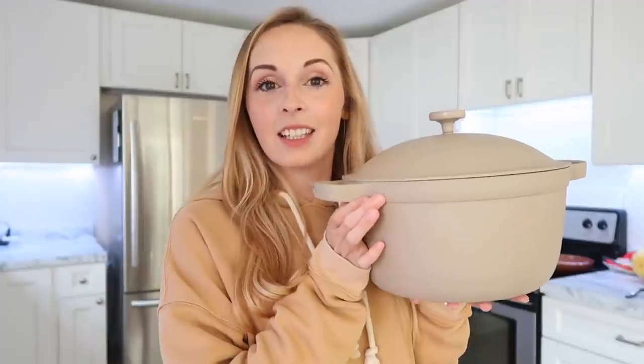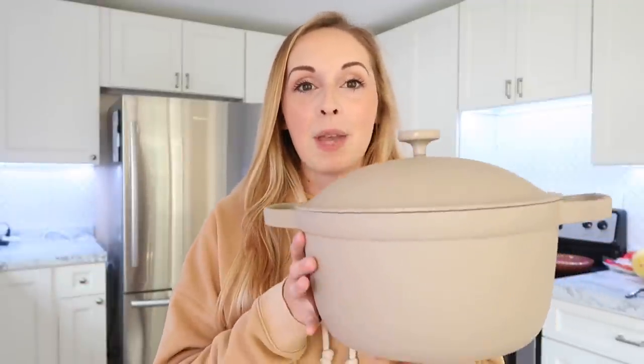Today's video is sponsored by Our Place and I am so excited because they sent me their Perfect Pot. I can't say I've ever said that cookware is really beautiful, but this is very beautiful. They almost broke the internet with the Always Pan, which is the pan version of the Perfect Pot. One thing I need to let you know is that this thing is insanely light — that's one thing I don't like about big pots, they are really heavy and bulky and not fun to wash or lift in and out of the oven.